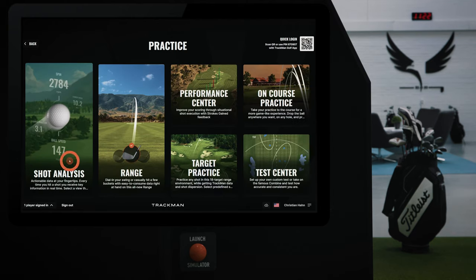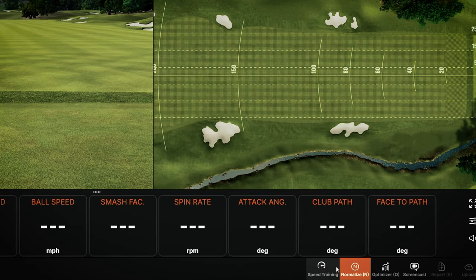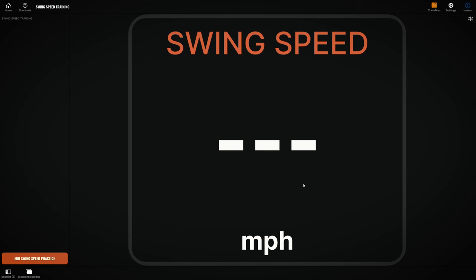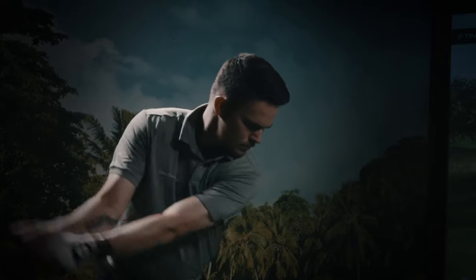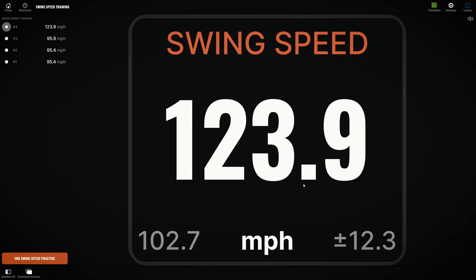Work on your swing speed or battle for bragging rights with this rapid beauty. A groundbreaking training method, speed training allows users to enhance swing velocity without needing a ball. Available only for the TrackMan 4 and accessible via the shot analysis section, Swing Speed tracks club head speed at low point and is a useful tool to help golfers maintain or increase swing speed in the off-season.